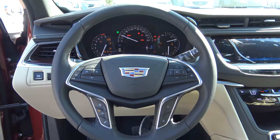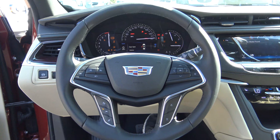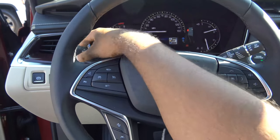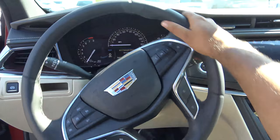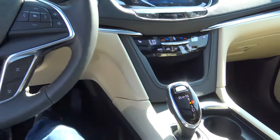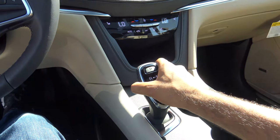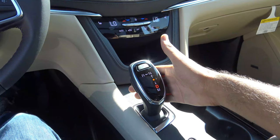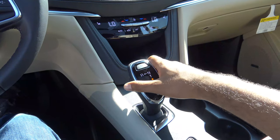What you're hearing there is General Motors' very familiar 3.6L V6. We also have a full leather-wrapped steering wheel. Coming to the transmission, it's an 8-speed automatic. You go down for drive like this, and if you want to put it into manual mode, you can shift the vehicle manually.